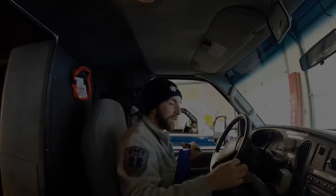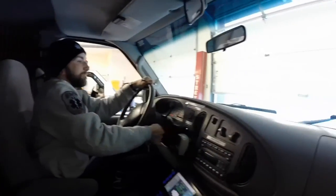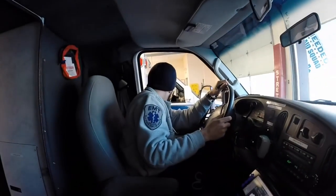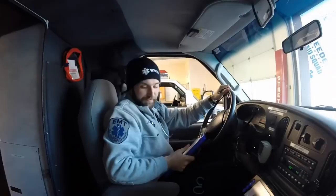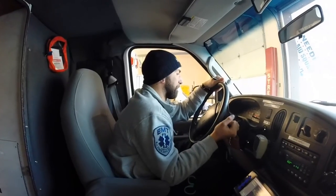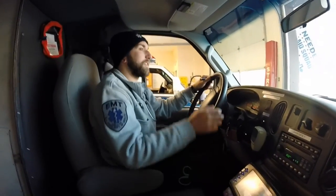We can move this back now. We're going to pull this puppy out, get into a better view. Back-up camera, just in case.